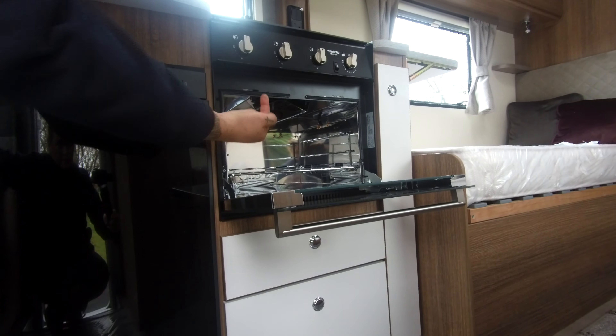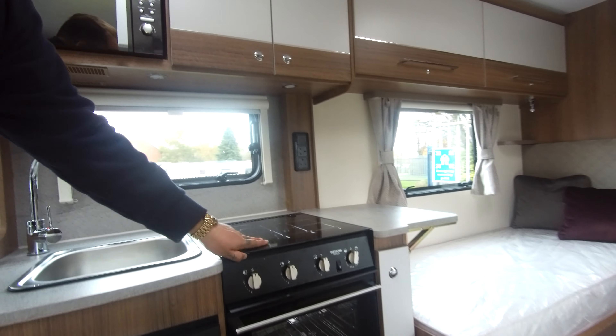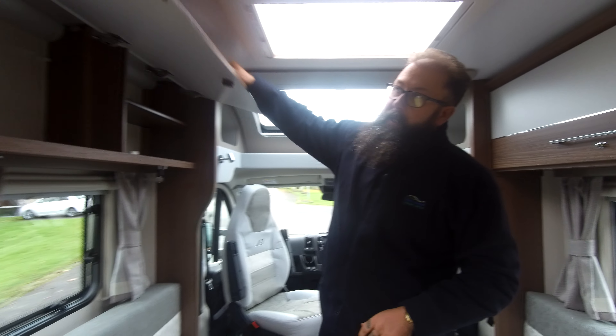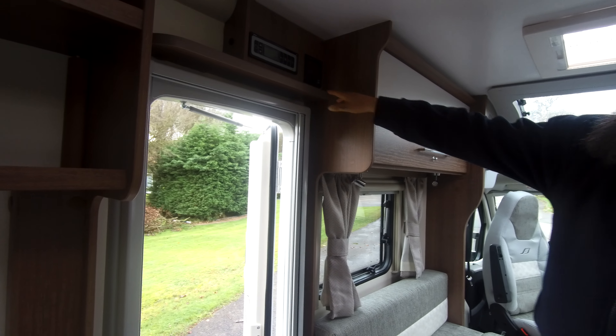In the kitchen area you've got a three-way fridge freezer — this will run off gas, electric, or the 12-volt battery. It's got an oven and grill combination — you can tell it's a combi because you've got the oven element at the back and the grill element at the top — and a three-ring gas hob. There are also power sockets in the kitchen area, a Russell Hobbs eco microwave, running hot and cold water, and lots of storage all the way around.